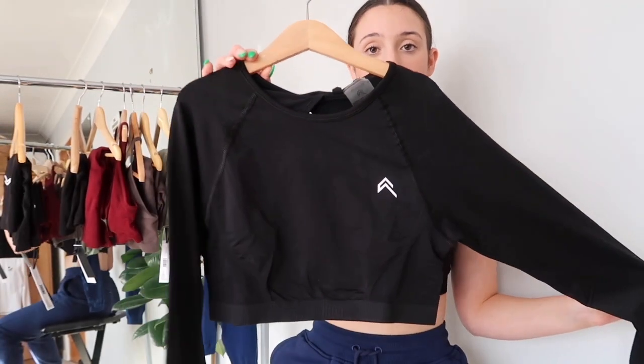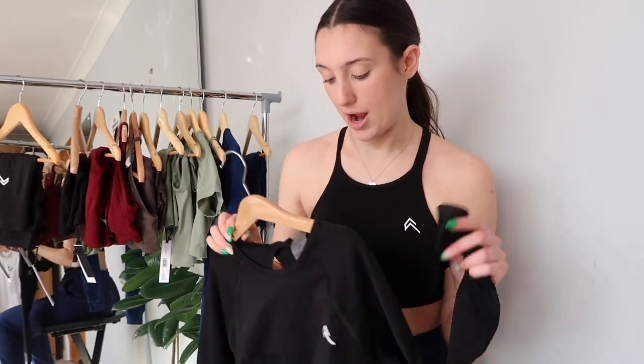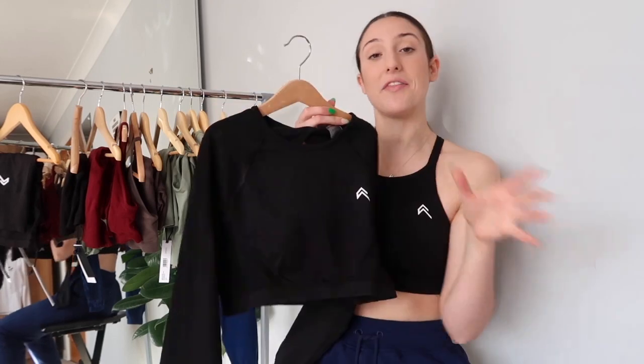Here we have the long sleeve top. It is the same material as the sports bra, just with long sleeves, but it doesn't have thumb holes unlike other brands. The back has a really nice crisscross design, and you can actually see the Effortless bra through it — I think it's just such a cool style for a long sleeve top, something a bit different which other brands don't have.